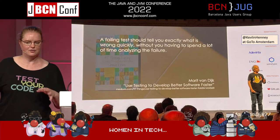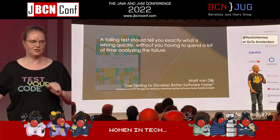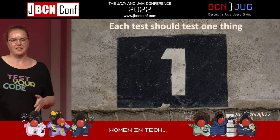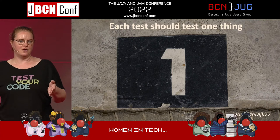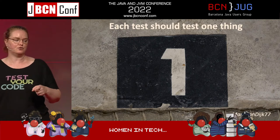Kevlyn Henney liked my point so much he quoted me at GoToConference — achievement unlocked! Also, each test should test one thing. If you have a test that tests multiple things in a row, if the first thing fails you won't know if the other things still work or not. It could be hiding even multiple failures.